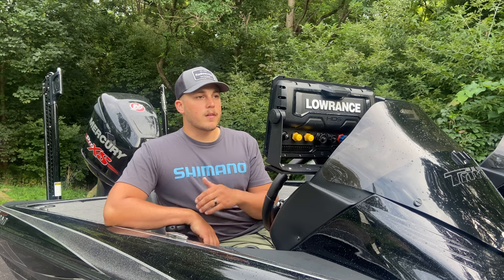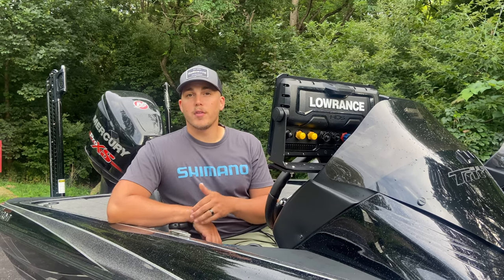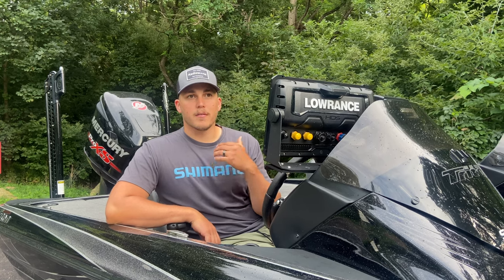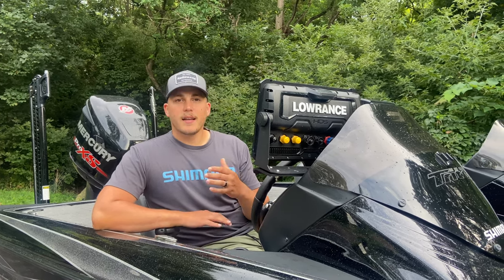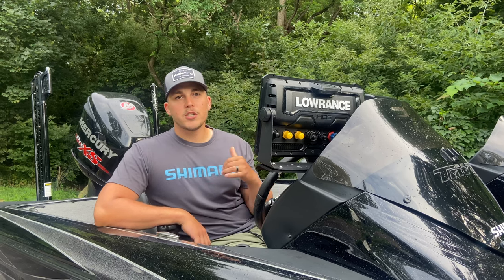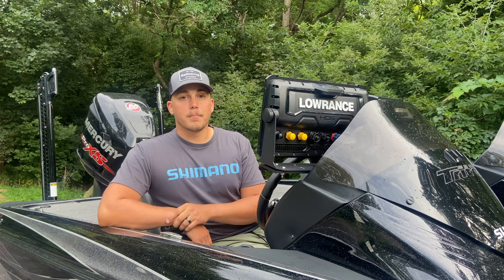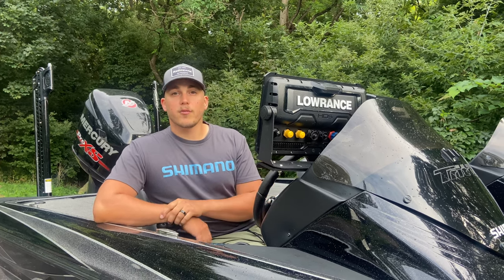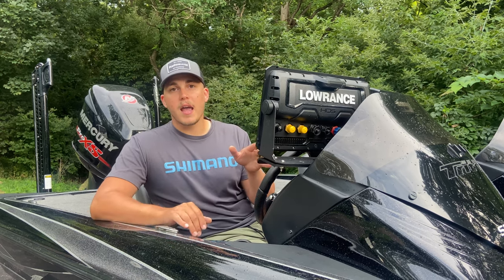One of the things that doesn't necessarily have to do with your sonars, but is one of the biggest advantages to why I went with this setup, is the fact that I still have a Group 31 AGM battery running my engine and all my pumps within the boat. So having that dedicated lithium battery for my electronics allows me to be worry-free for the full day.